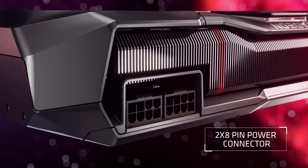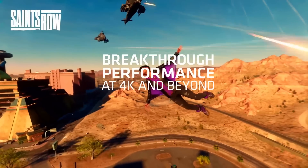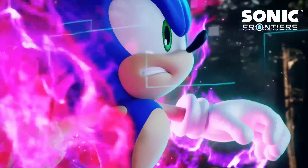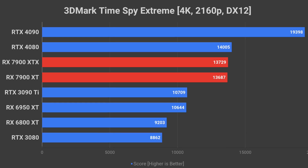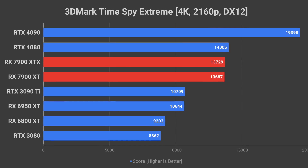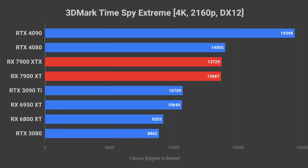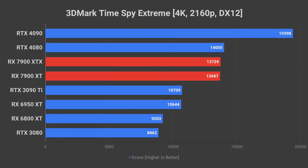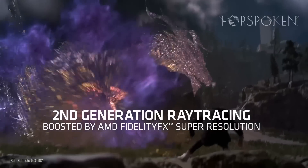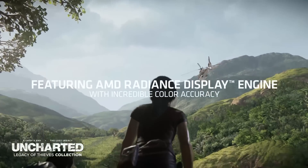Next up is gaming performance. 3DMark Time Spy is a synthetic benchmark, but it still provides us with a general understanding of where the new graphics cards will land on the gaming benchmark charts. At 4K resolution in this benchmark, both the 7900 XTX and XT are extremely close to the RTX 4080 score — just a couple of percent difference — which leaves the RTX 4090 miles ahead with almost 30% better performance. FYI, Time Spy is a DirectX 12 benchmark representative of new and upcoming games.